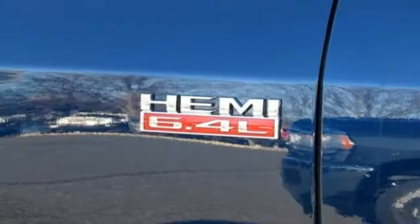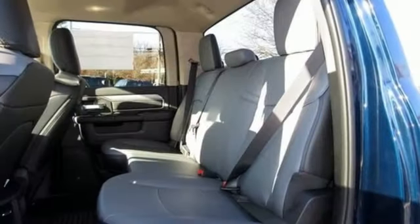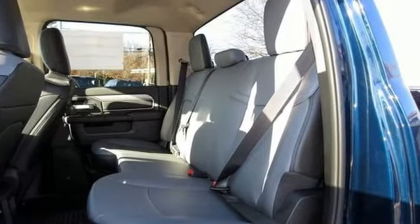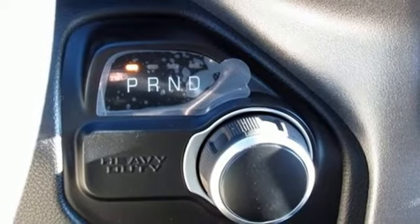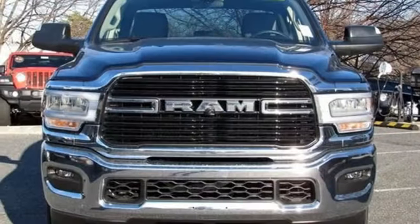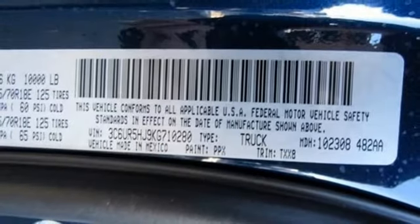V8 engine, HD suspension, automatic transmission, trailer brake controller, streaming audio, wireless phone connectivity, manual tilting steering column, mirror-mounted spotlights, heavy-duty shocks, and power-heated mirrors. When you need to grab life by the horns,